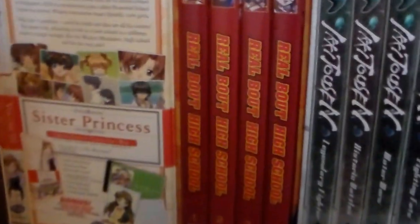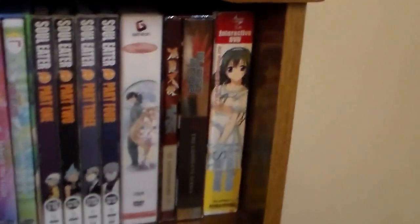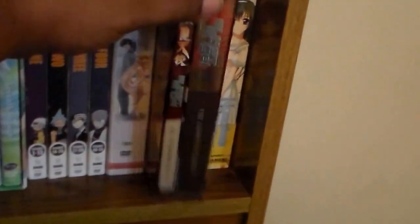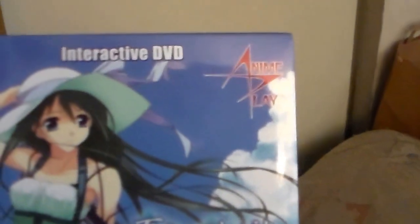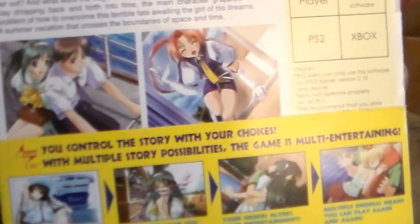Here we have some more anime — Robot High School, Code Geass, Happy Lesson, Angelic Layer, Burst Angel. This is a really nice set here; I don't think I've shown this in an individual video. I've been thinking about maybe showing older stuff. And here is an interactive DVD game called Hourglass of Summer — you go around and make choices, it's actually pretty cool. It has multiple endings and multiple storylines.